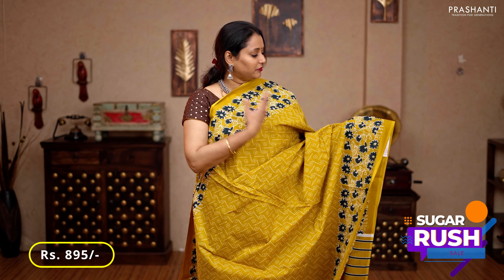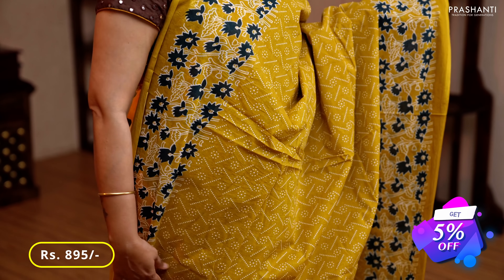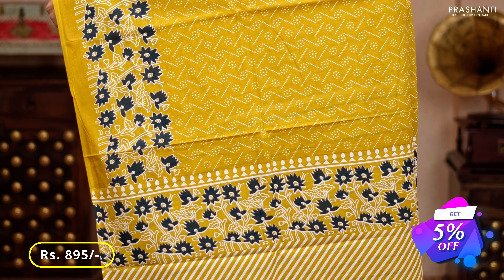Mustard — one more beautiful color with floral prints along both sides of the borders, polka dot printed pattern running all over the saree, a printed pallu with floral pattern, and a striped blouse, priced at 895.